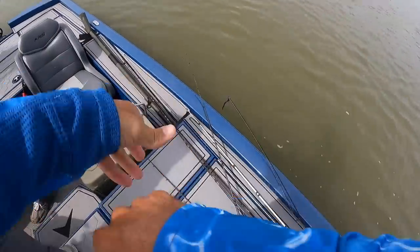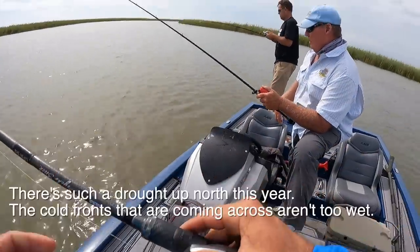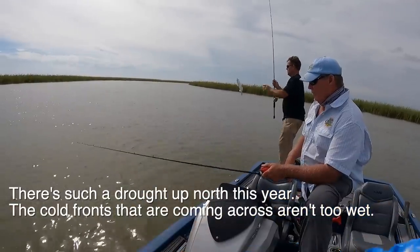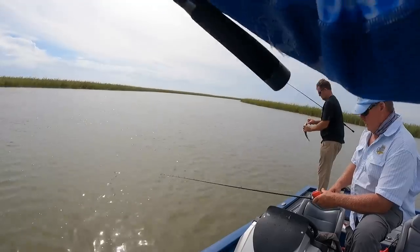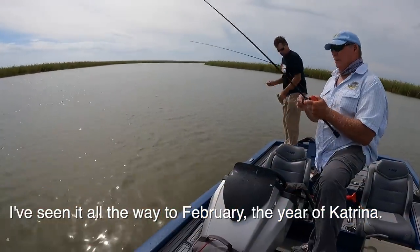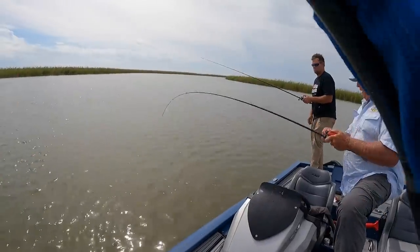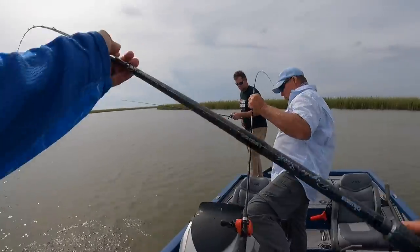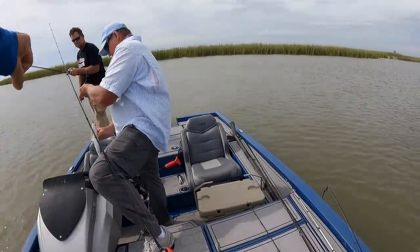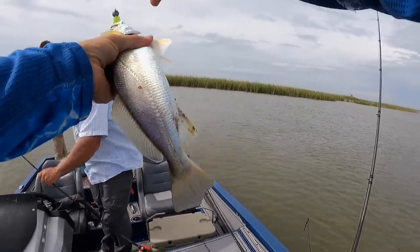Ryan, how long does this last until the river jumps back up? Typically it's Thanksgiving-ish — but there's such a drought up north this year. If the cold fronts that come across aren't too wet it could be to Christmas or even beyond; I've seen it all the way to February the year of Katrina. Man did we catch the trout there — oh my god, that was sick. If the river stays way down it could last all the way until it hits seven foot. That's a pretty fish — they're beautiful.